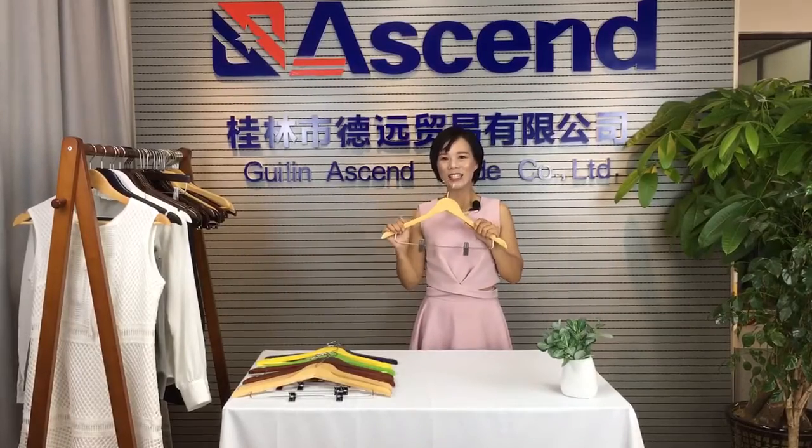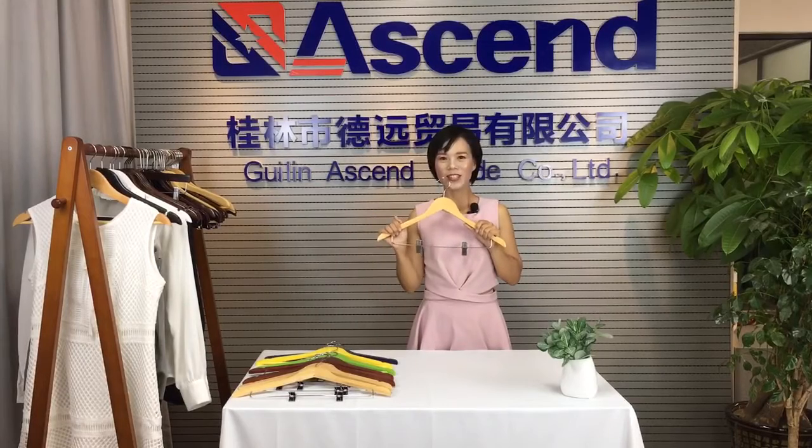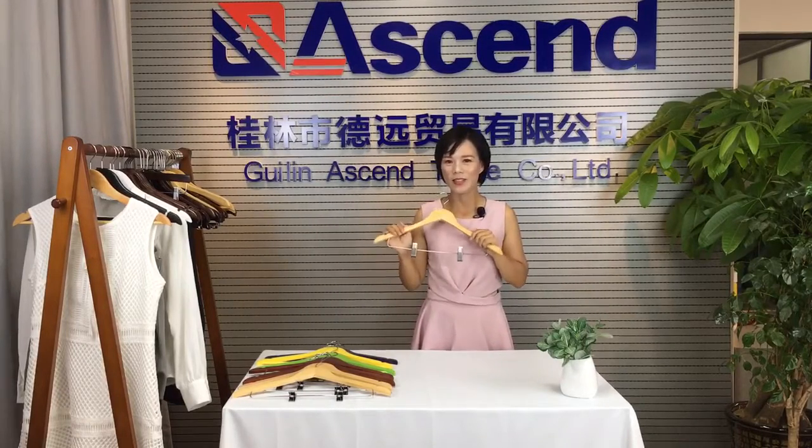Hello everybody, this is Greening Sand Hanger. I'm Apple from China. It's my pleasure to share a hanger with you. Now let me show you the top sales hanger.